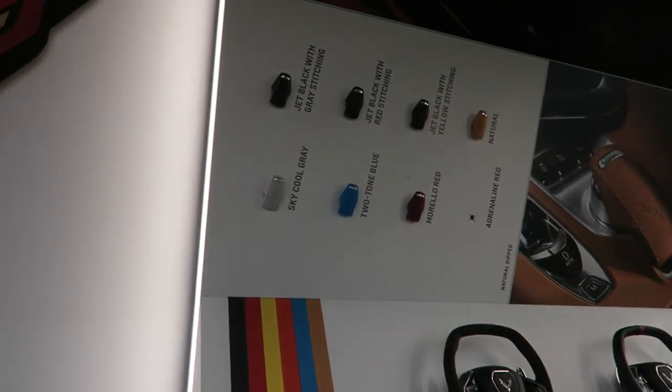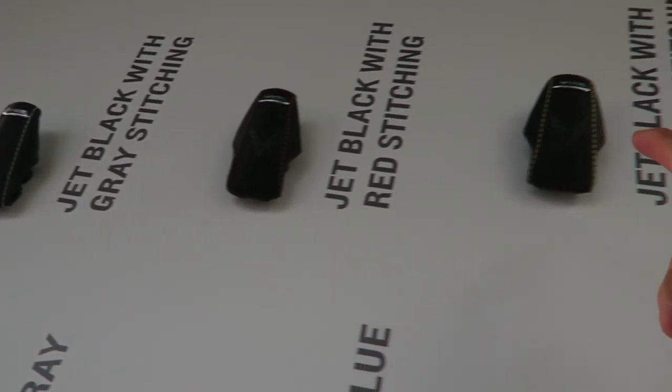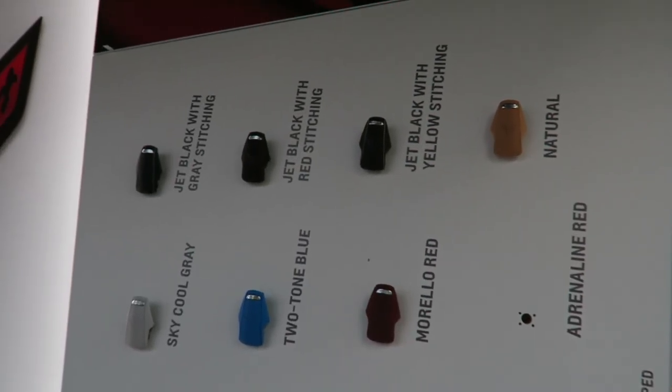Here they've got some interior trim options on display. Look at this blue — it's a very bright blue. Nice suede and leather with some cross-stitching. There's an Adrenaline Red option that says it's no longer available, though — maybe it fell off the display.